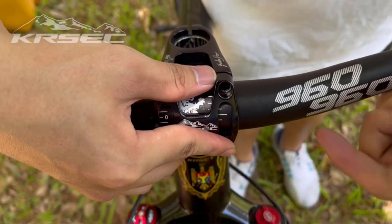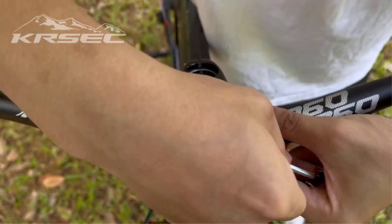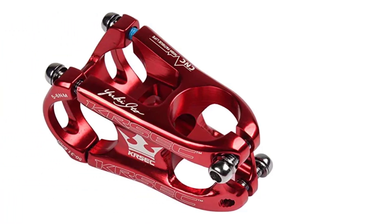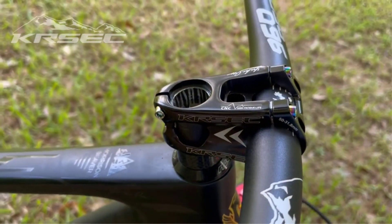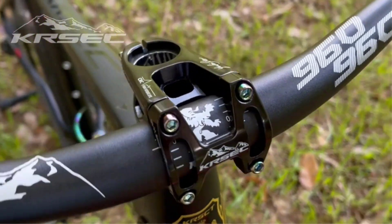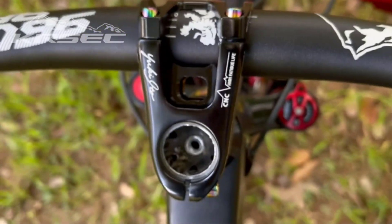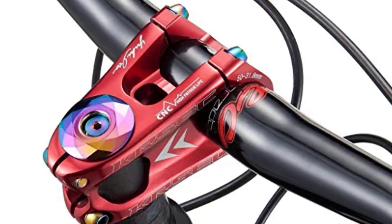I was also impressed by the sheer amount of usable applications provided by this stem. Users can use it on almost any bike, ranging from road bikes to fixed gear bikes. Plus, it offers 5 vibrant color choices to further ensure it meets any biker's needs. Once I became aware of the potential sharp edge issue, I just needed to remain careful, and no cuts or scratches presented themselves. From there, I didn't have a single complaint about this short handlebar stem.